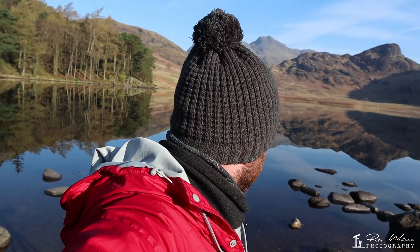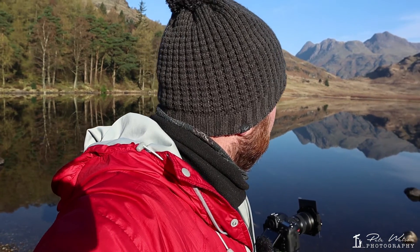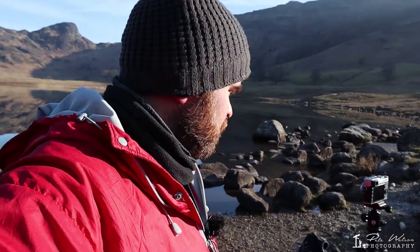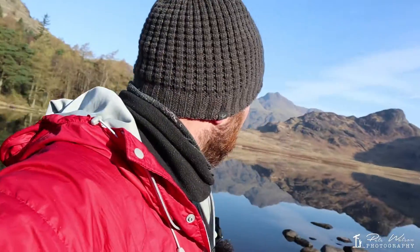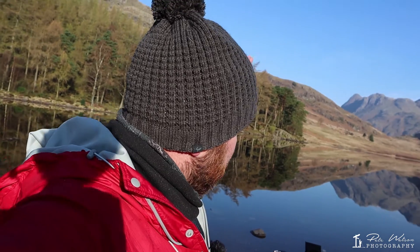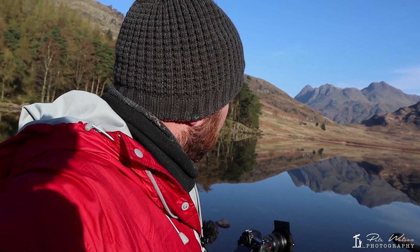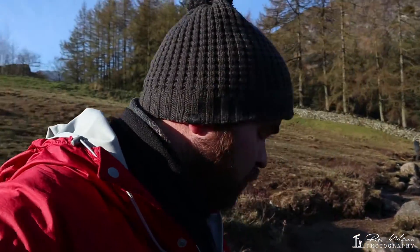This morning kind of paid off in the end. It didn't look like we were going to get much at one point — it was really struggling to get some good colour in the images. But a little bit of patience paid off in the end. I had to scrap the first time-lapse because there really wasn't a lot going on, but once we started getting light on the Langdale Pikes in the background, hopefully we're going to get a nice time-lapse of the light moving across the landscape.